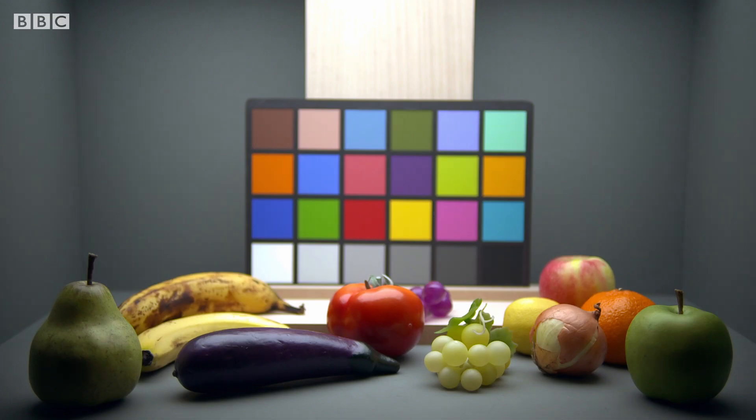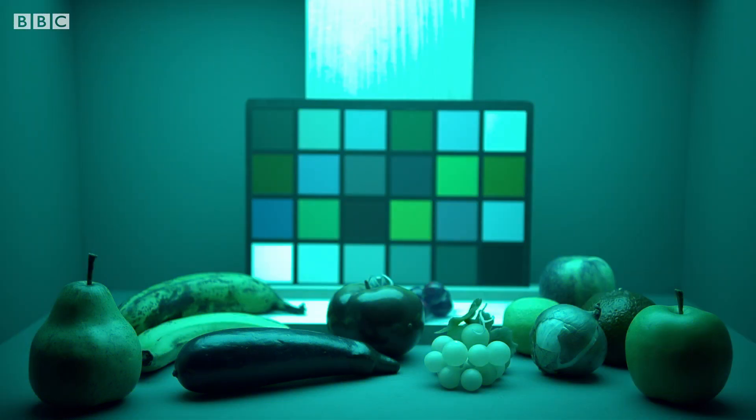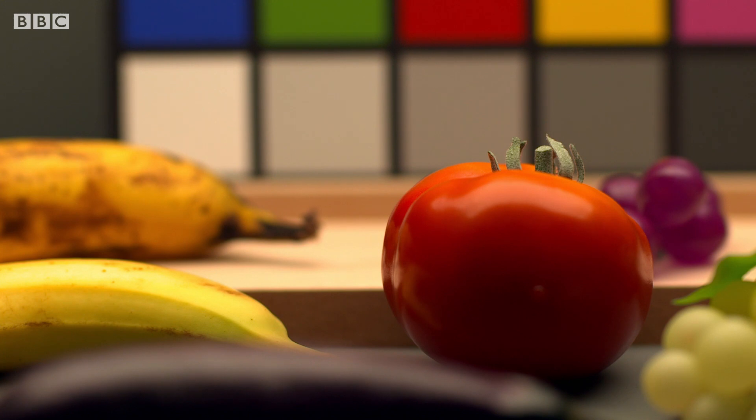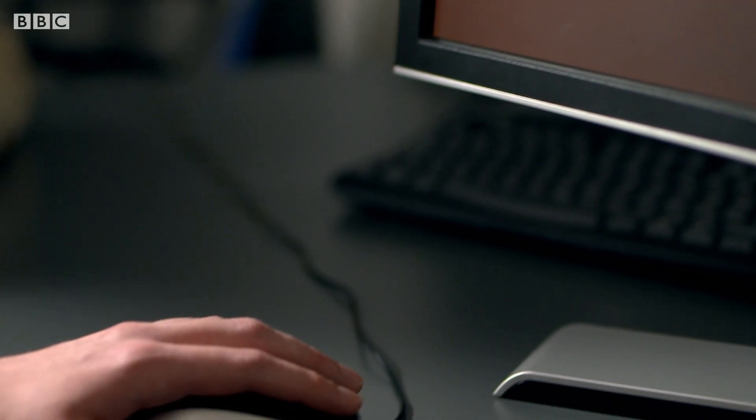And the reason this colour constancy works, Anya believes, is because we know what a banana looks like. One of the factors that might contribute to colour constancy in the human visual system is object knowledge. For example, the fact that we know that bananas are yellow and we've seen bananas under many different illuminations may enable us to perceive the yellow of a banana as more constant under changing illumination, because we know what colour it should be.